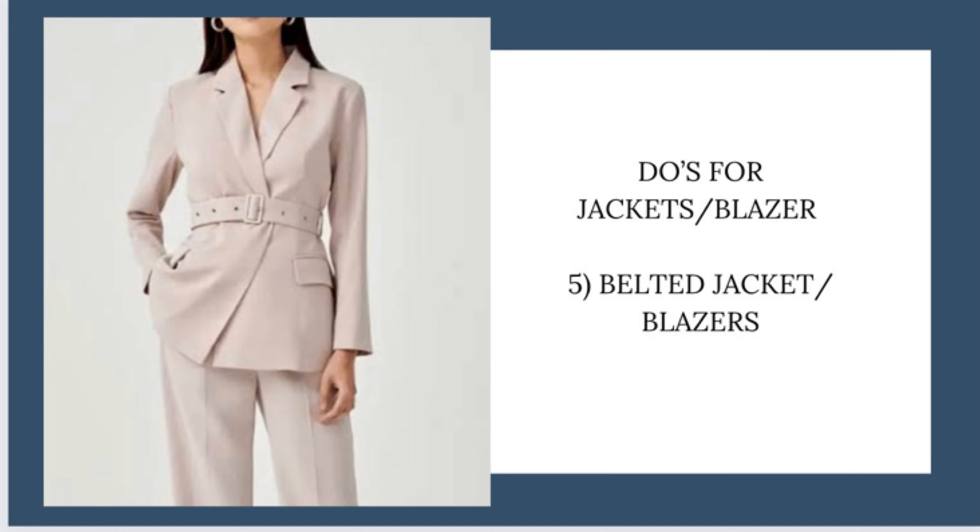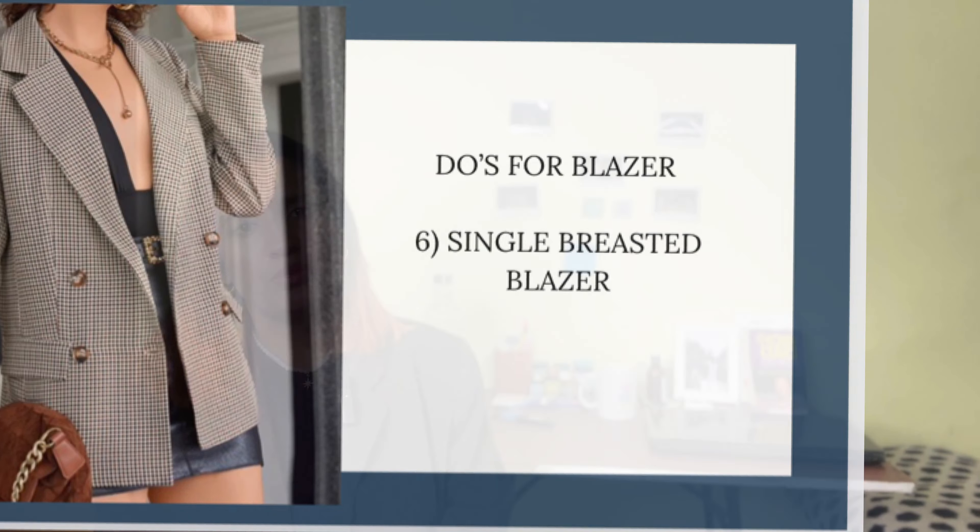The fifth pick is belted jackets — also a great option. The last and my personal favorite is the single-breasted blazer. Whenever you buy blazers, please buy single-breasted, not double-breasted — something like what I'm wearing right now. If you want to go a little oversized, one size up works well and gives that extra air. Single-breasted blazers are my favorite — keep them in different colors and play around with different kinds of outfits. They work well in both formal and informal settings.